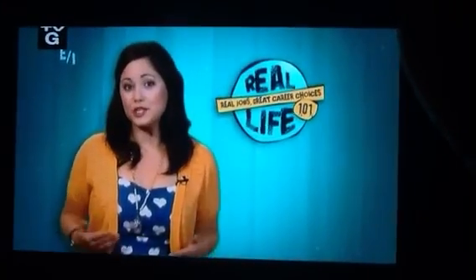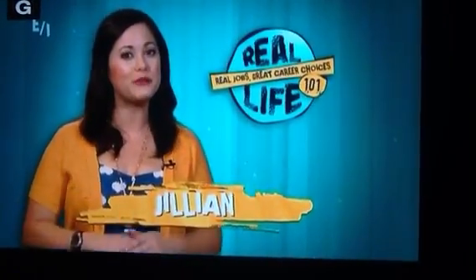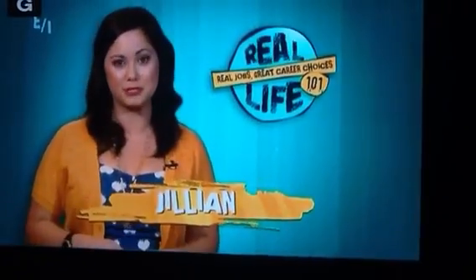Welcome to Real Life 101, the show where you'll get the inside scoop on real jobs, great career choices. I'm your host, Jillian, and do we ever have some awesome jobs to show you today?